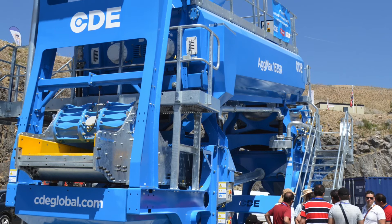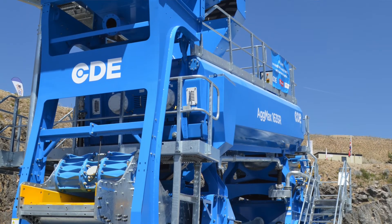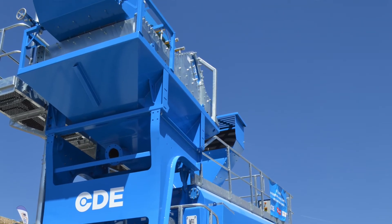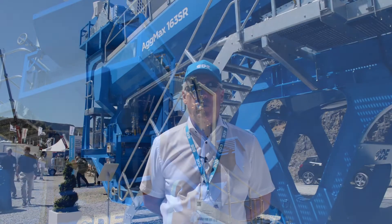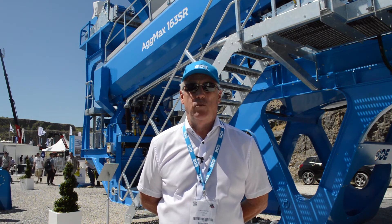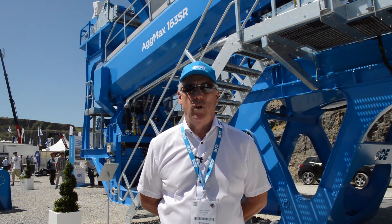It's done in a really neat way. From the experience we have with many other machines, we've got a lot of access platforms. It's pre-built before it leaves our factory, everything's tested, so when we get to site we can build this machine in one and a half days.